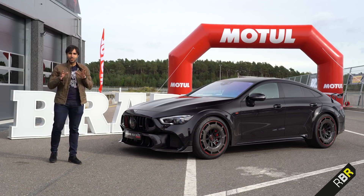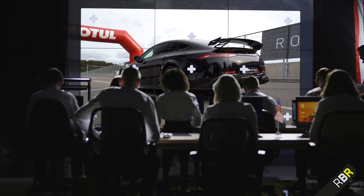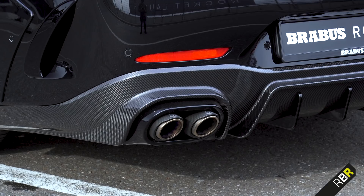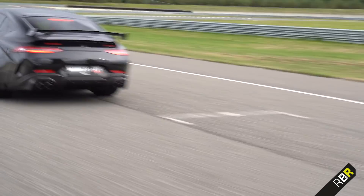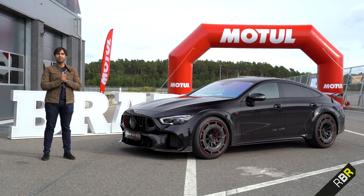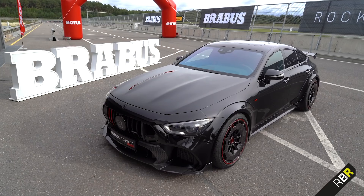Hey guys, welcome back to RBR. I made it here just in time to witness our first ever rocket launch on the channel. Five, four, three, two, one, and lift off — big shuttle discovery. What an absolute monster, guys. This is the Brabus Rocket 900, based on AMG's GT 63 S, and as you can see, the name Rocket is very, very apt indeed.